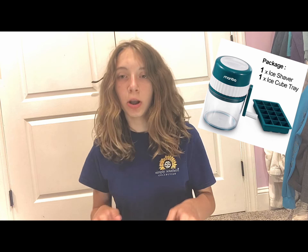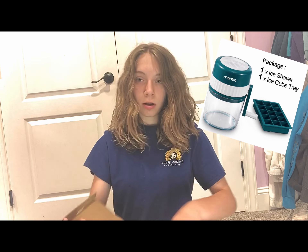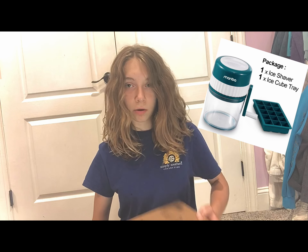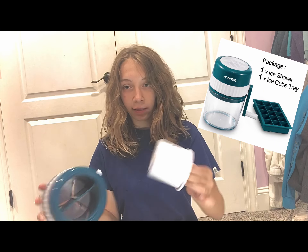Next present: we have this ice shaver maker — it's supposed to be like making snow cones, but you really just make thin ice. I've already used it. You put the ice in and make it. It also came with a mold, but I don't really need that because we have ice at home. Next I got two gift cards — they're $70 total.